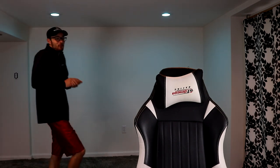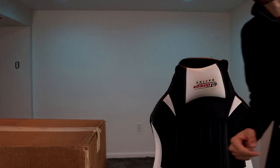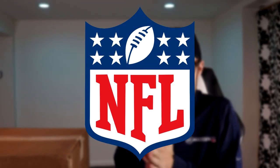Oh man, okay, so what we have is something wild. Let me show you guys right there. You know what's inside that box? Probably because you read the title of the video.